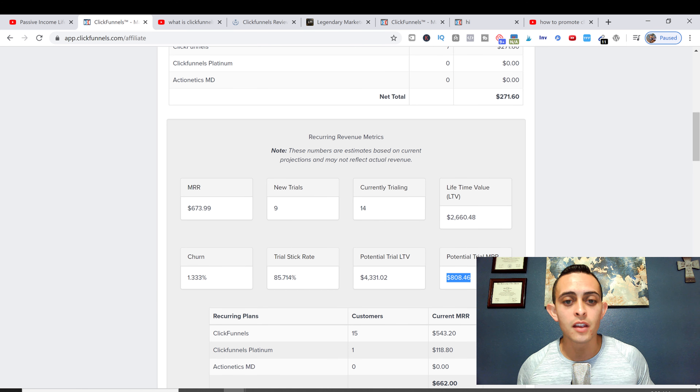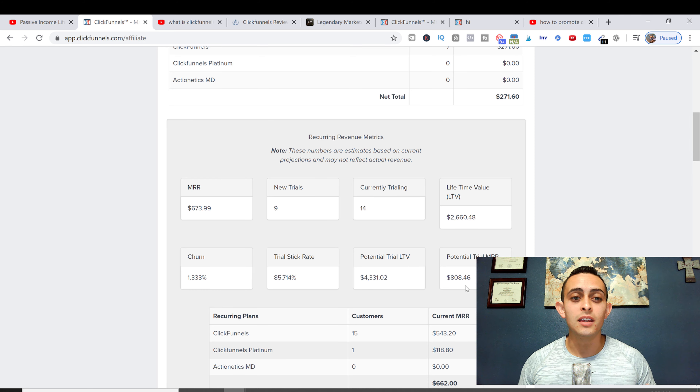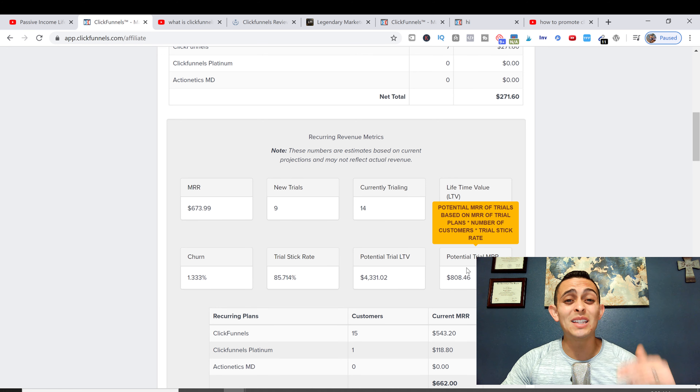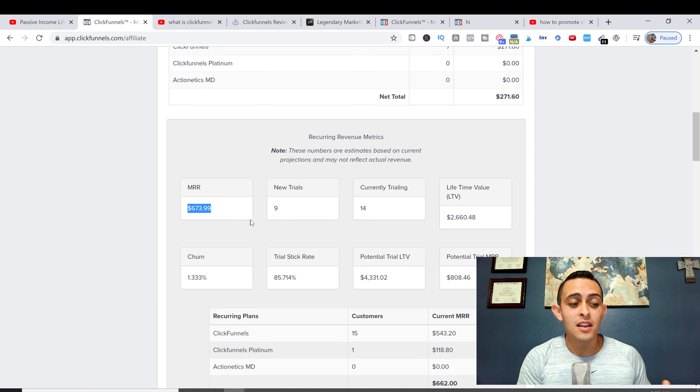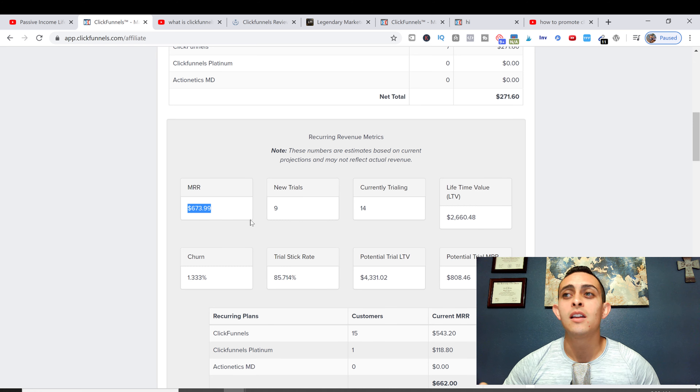So almost $1,500 total — this means that people are on a free trial, and once they go through the free trial I'll be making that on a monthly recurring basis. This is monthly recurring, guys — money I'm gonna make every single month. I'm still making sales pretty much every single day because of how I'm promoting this product, and I have four ways I'm promoting it.